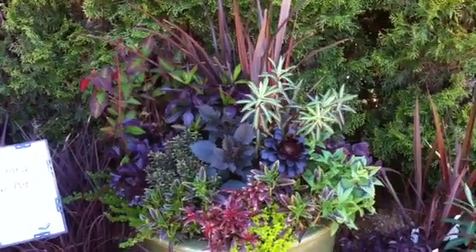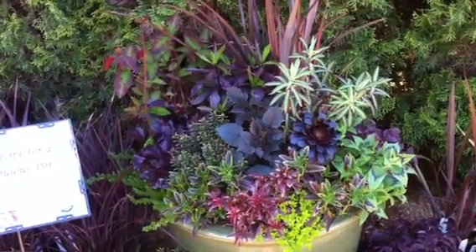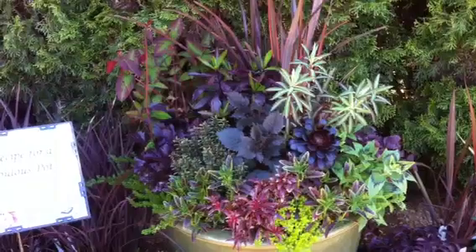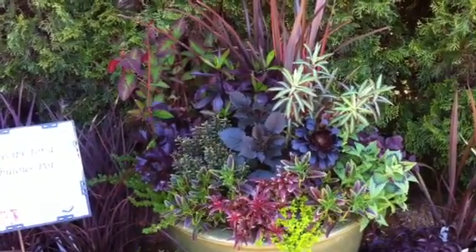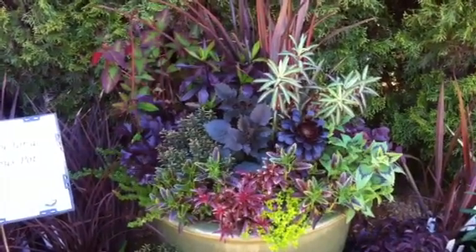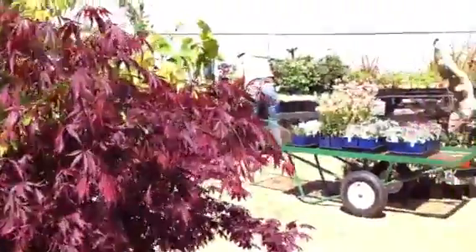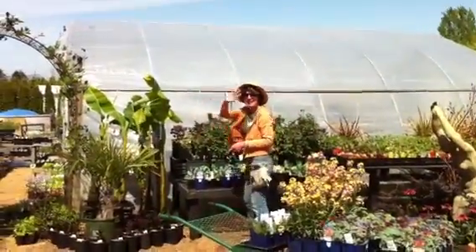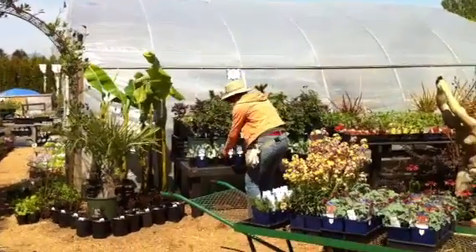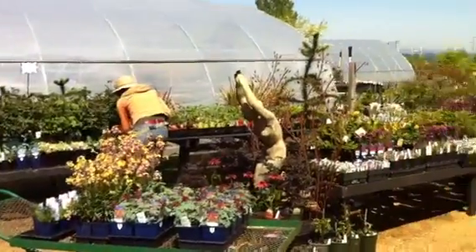Shelly is just so talented at plant combinations and all those subtle little design elements that play off of leaf texture, leaf size, leaf shape, and of course leaf coloration. And actually, there's Shelly now — hey Shelly, wave at YouTube! She's making the display area look fantastic. And if you're lucky, you can even come in and talk with Shelly yourself.